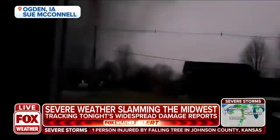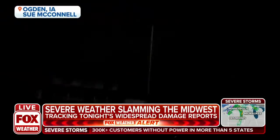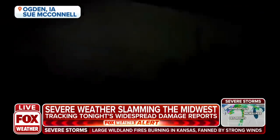We want to show some footage of the damage and video accumulated over the course of several hours tonight, as every one of these pieces of video is about as uniquely wild as the next. Keep in mind that here we are again in the middle of December, 10 days away from Christmas, and we're not talking about a winter weather event. This is a big-time, almost spring-like setup. So this is Ogden, Iowa.